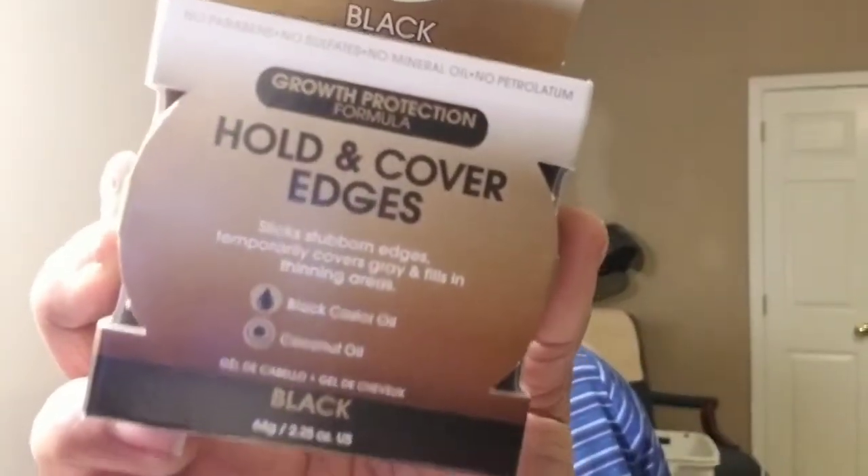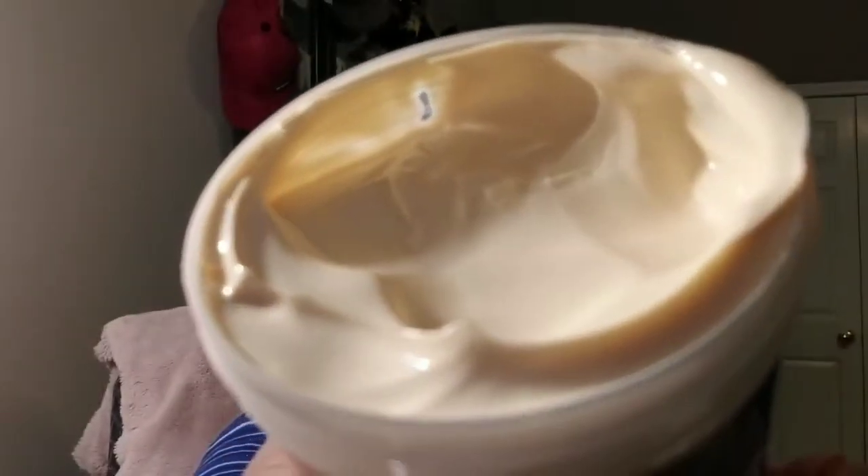I don't really use edge control, but yeah — I may have to though. And this is the Black Castor Miracle Growth Protection Prep and Leave-In Moisture Butter. The lid wasn't on there tight — oops, it's open. It's thick and luscious. Look at there!